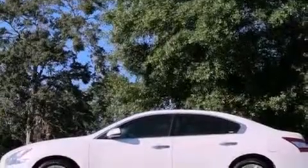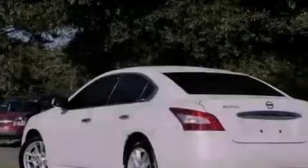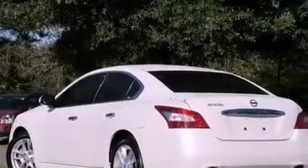18-inch alloy wheels, a low tire pressure indicator, air conditioning with automatic climate control, and this vehicle has fewer than 54,000 miles on the odometer.